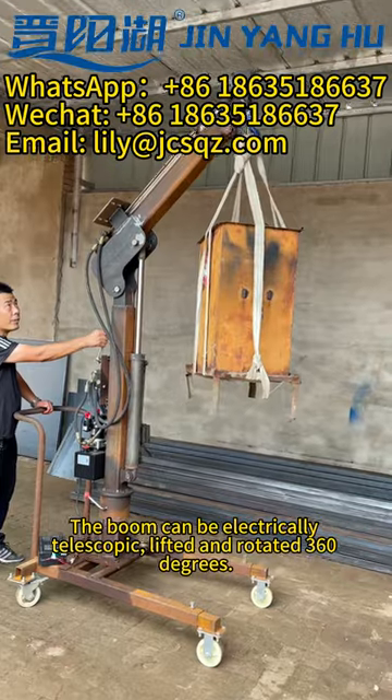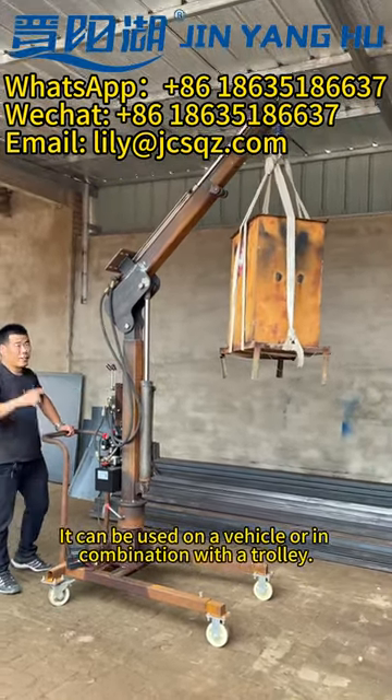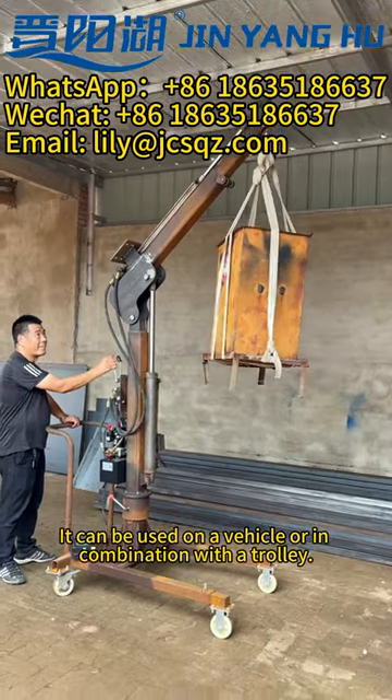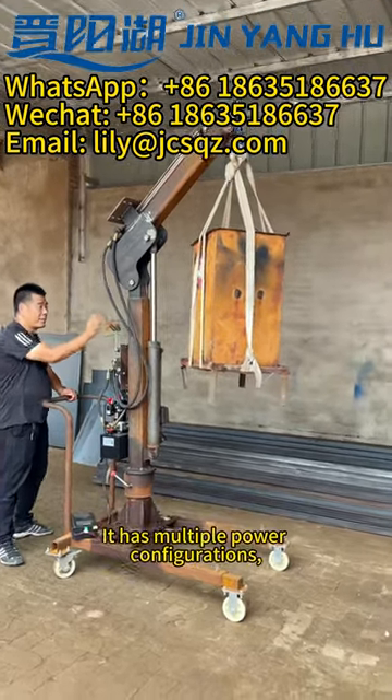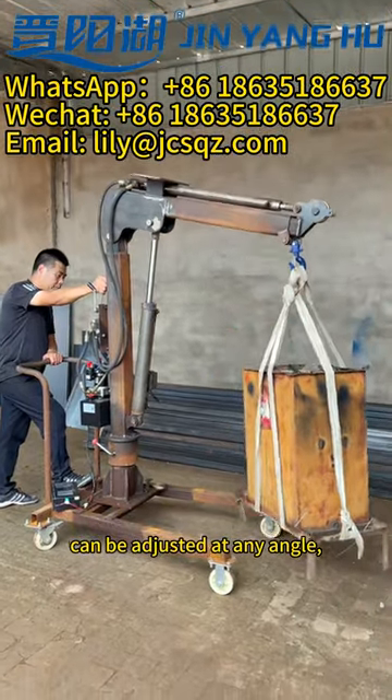The boom can be electrically telescopic, lifted and rotated 360 degrees. It can be used on a vehicle or in combination with a trolley. It has multiple power configurations, can be adjusted at any angle, and is simple to operate.